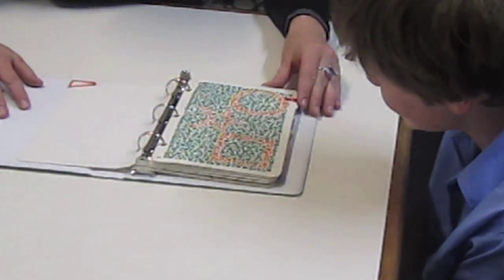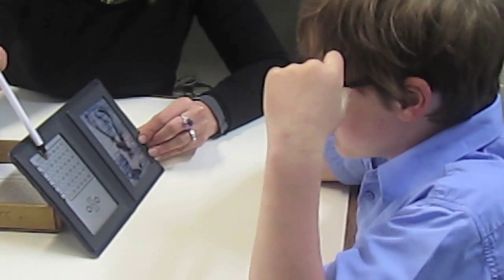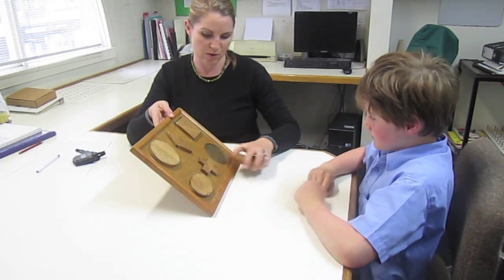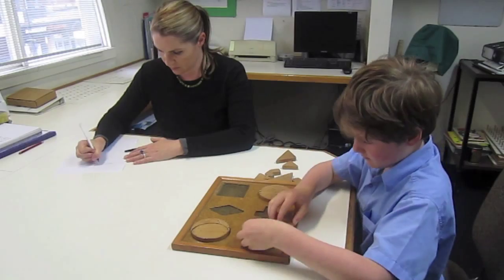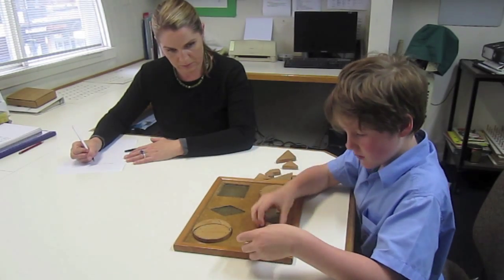We also want to look at colour vision, and 3D vision or stereopsis. Here's our vision therapist, Kathy Buckley, working with a child.